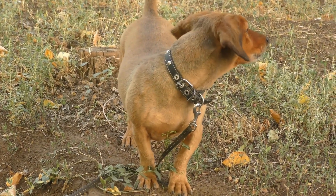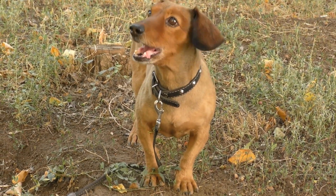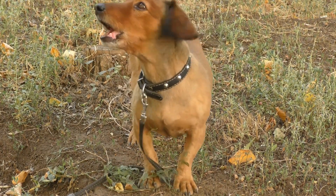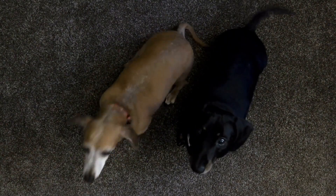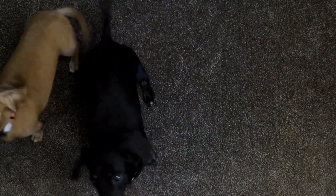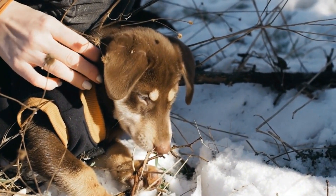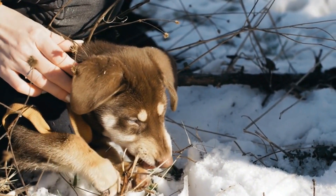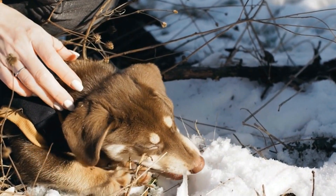In conclusion, choosing the right type of dachshund for your lifestyle is crucial to ensure a happy and harmonious relationship with your new furry friend. Consider factors such as coat type, size, temperament, and health concerns when making your decision. Remember, each type of dachshund has its own unique qualities and requirements, so take your time, do your research, and select the perfect dachshund that will bring years of joy and companionship into your life.